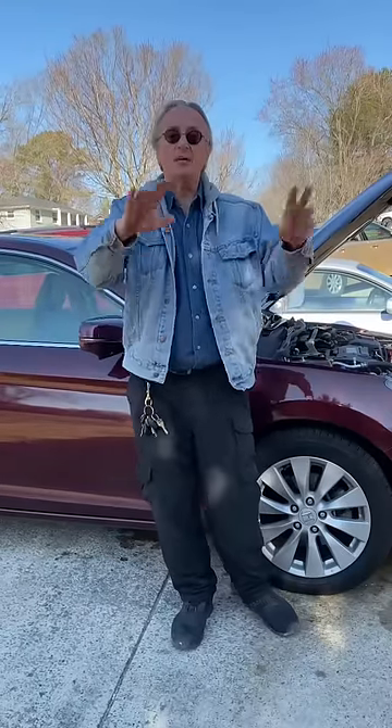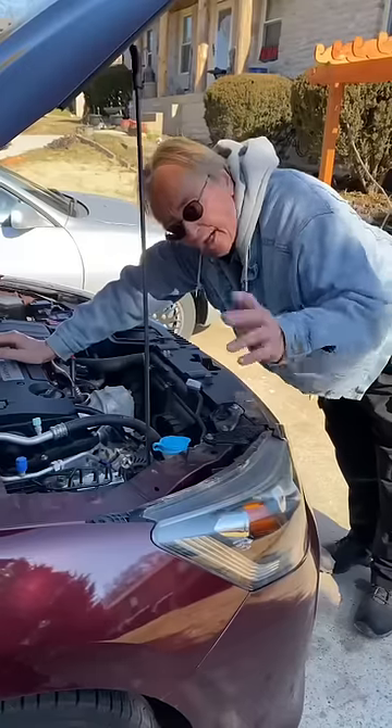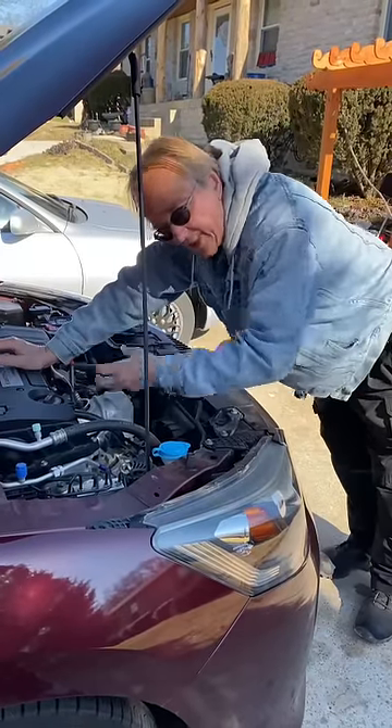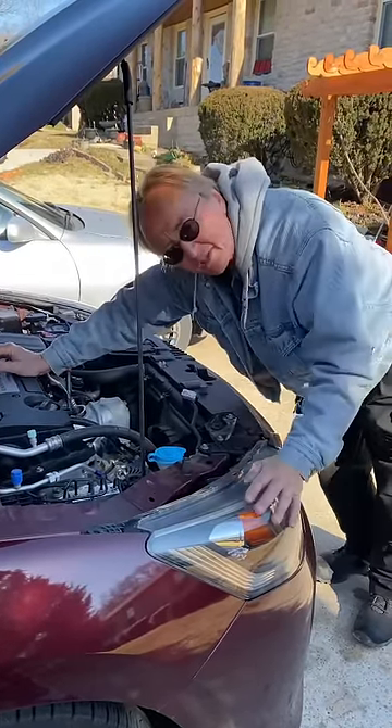If you unfortunately bought a Honda 1.5 liter 4 cylinder engine that has GDI and turbocharging, that's too much pressure and they get oil dilution. Oil dilution is when gasoline blows past the piston rings and gets in and mixes with the engine oil, making the oil unable to lubricate the engine properly.